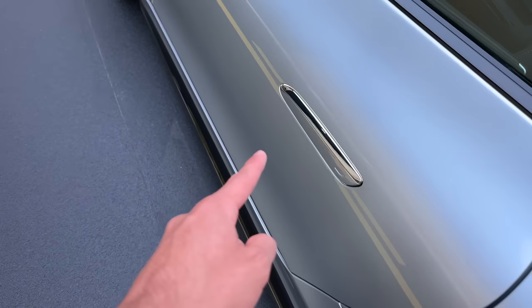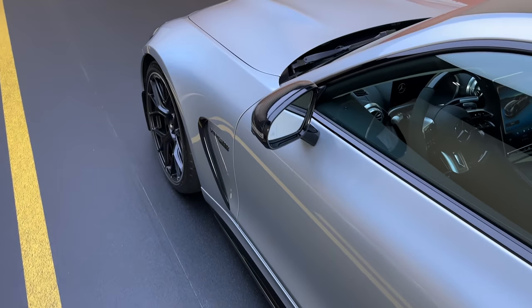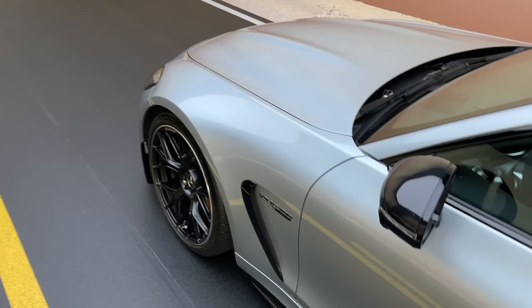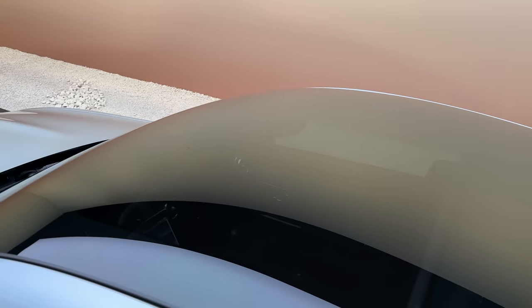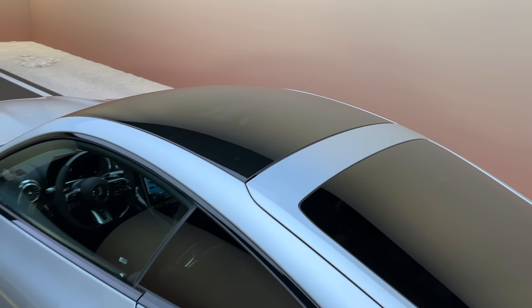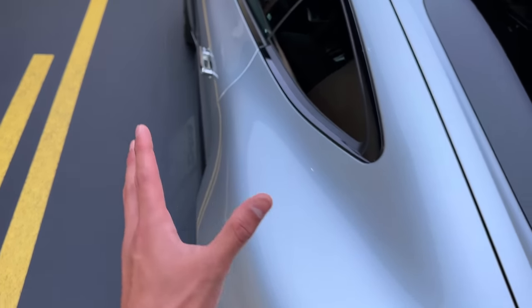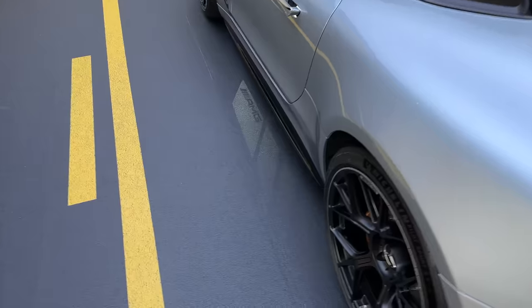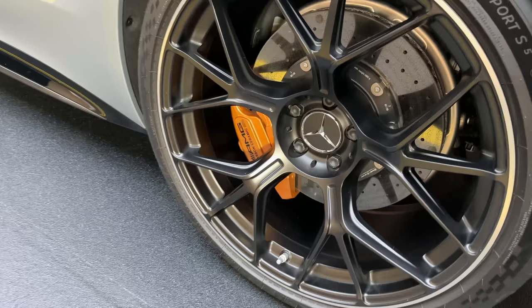We have seamless door handles with the new GT — as soon as you swipe, they pop out, really cool. The side mirrors are finished in carbon fiber. You can already see we have a panoramic roof here inside the GT — super special. And then you have these shoulders — the way they shaped it is just so good looking.